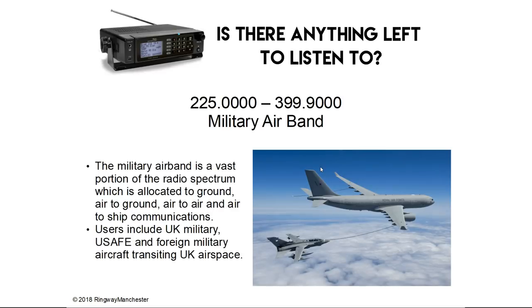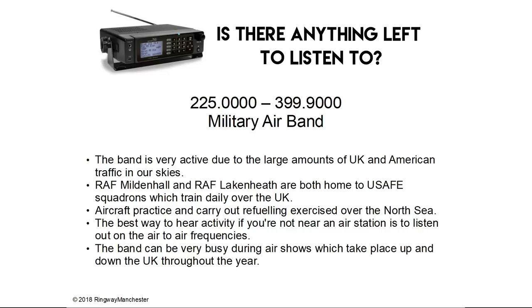225.0 to 399.9 MHz is the military air band — a vast portion of the radio spectrum allocated to ground, air-to-ground, air-to-air and air-to-ship communications. Users include UK military, United States Air Forces in Europe and foreign military transiting UK airspace. The band is very active due to the large amounts of UK and American traffic in our skies. RAF Mildenhall and RAF Lakenheath are both home to USAFE squadrons which train daily over the UK.